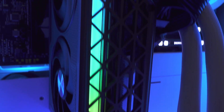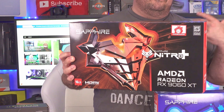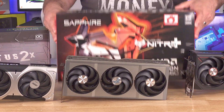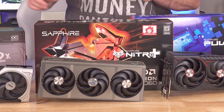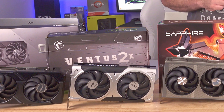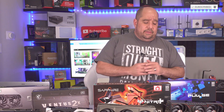AMD just released the 9060 XT today and in this video we're going to be doing a review of the Sapphire Radeon Nitro RX 9060 XT. We're going to be reviewing it alongside the Sapphire Radeon Pulse RX 9070 XT, the MSI Ventus GeForce RTX 5060 Ti, and the ASUS Dual Series RTX 4060 8GB card — the only 8GB card — so you can see what a difference an extra 8 gigs makes.